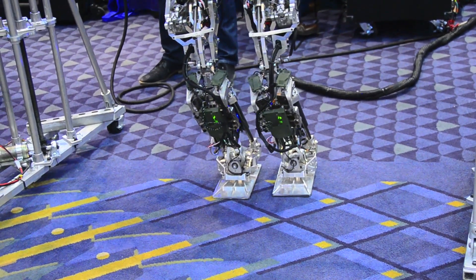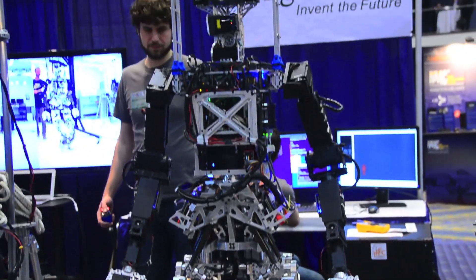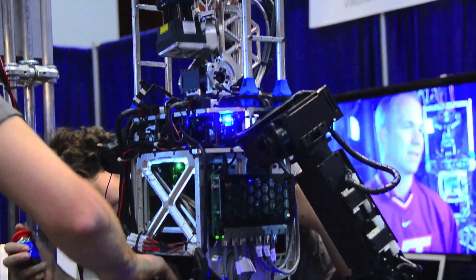All autonomous, untethered, wireless communications — everything that's required for the DRC. And we're able to house all of this in our bigger upper body. We're able to walk using our more powerful legs that are going to have twice the amount of torque in the knees.